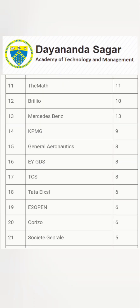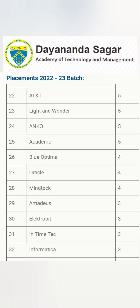Further offers include Mphasis, a mid-size IT services company with 10 offers, Brillio another IT services company with 10 offers, Mercedes-Benz a strong global multinational with 13 offers, KPMG consulting with 9 offers, Ernst & Young GDS with 8 offers, TCS with 8 offers, Tata Elxsi with 6 offers, and Societe Generale in Bangalore with 5 offers. AT&T, Blue Yonder, Oracle, and Amadeus also feature with around 5 offers each — a mix of good mid-size IT and engineering companies.